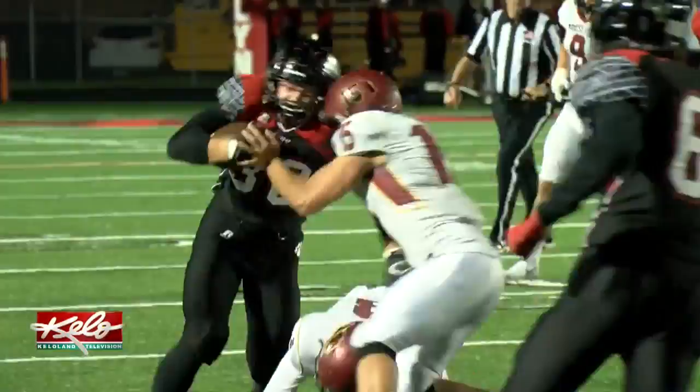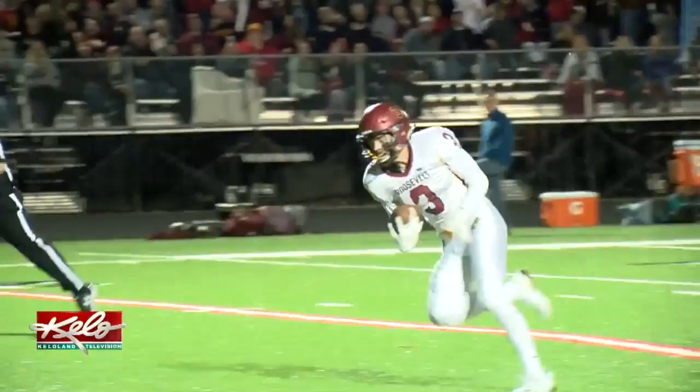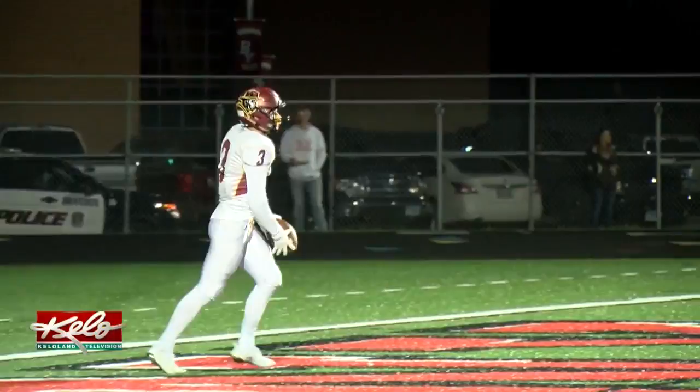Late in the first half, Roosevelt hits pay dirt. Brady Dannenbring rolls right and throws deep down the middle where Devlin McManus makes a grab and goes 64 yards for the touchdown. 10-0 Rough Riders at halftime, and Roosevelt earns a 24-7 win against Brandon Valley.